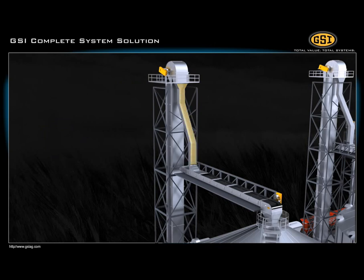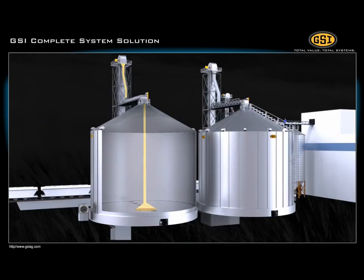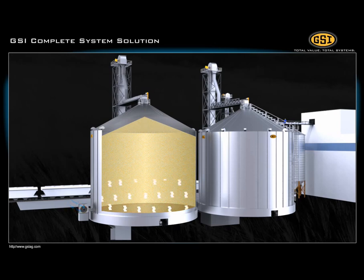The grain moves down the spout onto another belt conveyor and into the storage bin. Air is pulled into the bin via fans, and warm air and heat are released through venting in the roof.